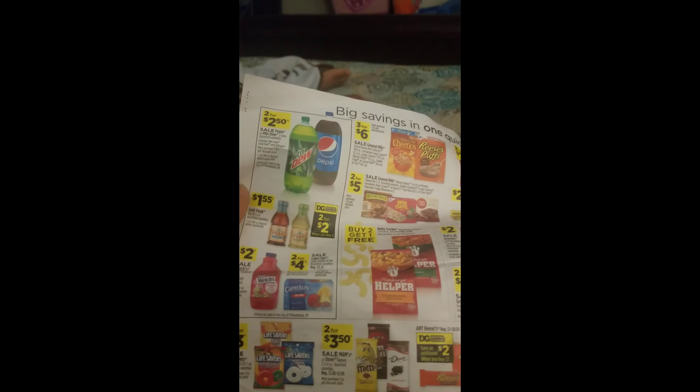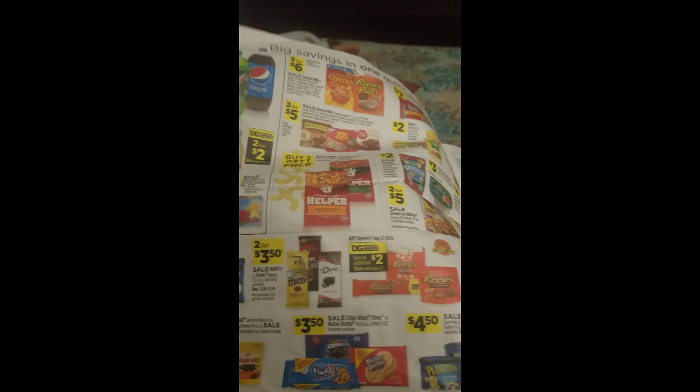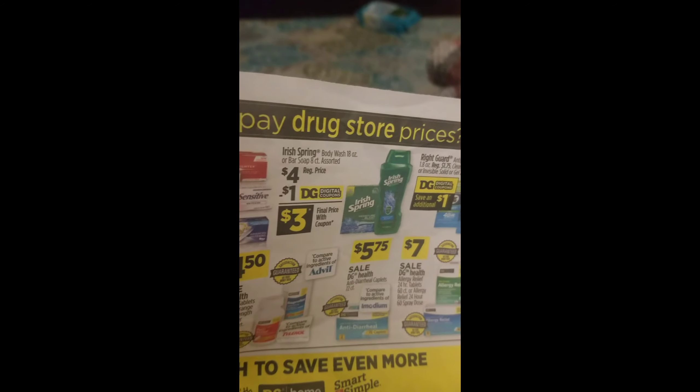We're going to take some looks on the inside. They have Pepsi products, 2 for $2.50. They have Tide. On this side they have toothpaste — it says save an additional $5 when you buy three of any. So you save $5.00. Then they have Irish Spring at $4.00, use a 50-cent coupon.